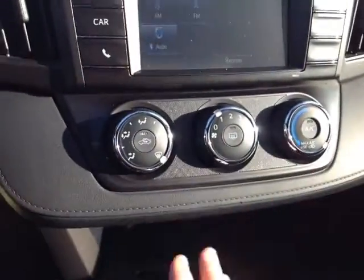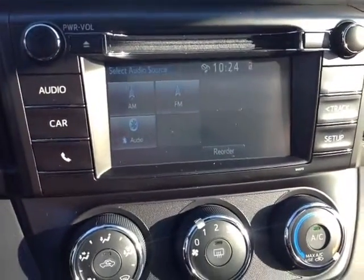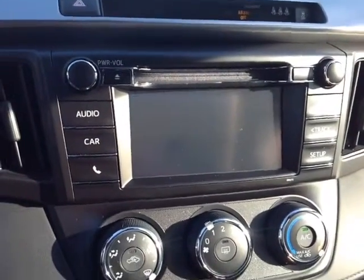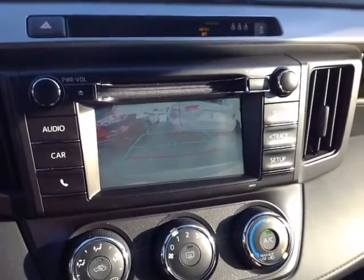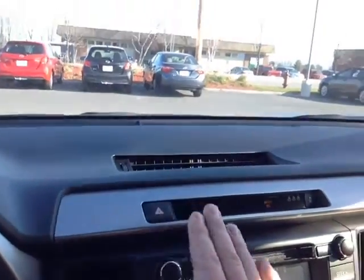Your easy to access climate control panel lives right underneath your standard touch screen stereo featuring AM, FM, CD, USB, Bluetooth and auxiliary audio sources. Pop the vehicle in reverse: full screen backup camera there with the grid. Up top: traction control off switch, emergency flash button and cabin lighting controls.